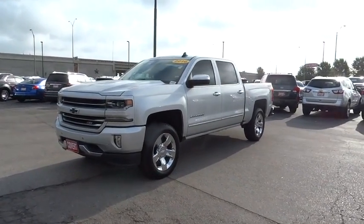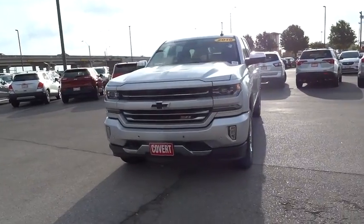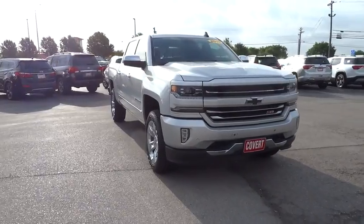The 2016 Chevrolet Silverado 1500. This vehicle has less than 35,000 miles. Here are some of this vehicle's great options.